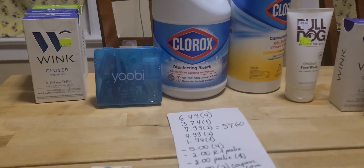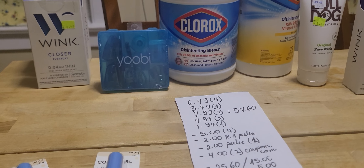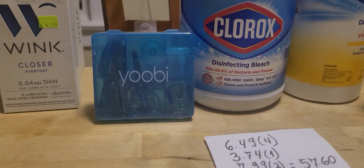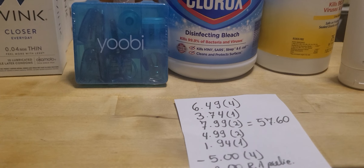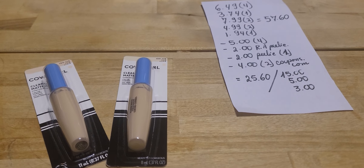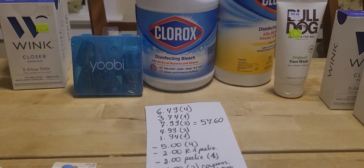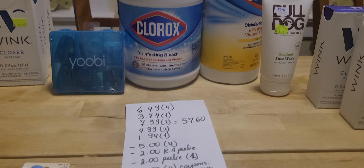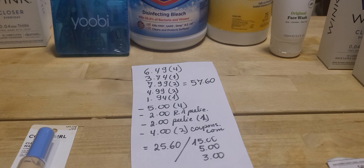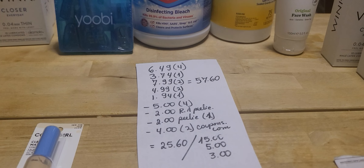On the first transaction, I grabbed four of the Wink condoms at $6.49 each. I grabbed this lovely retro Yubi — it's office miniatures, staples and stuff like that — which was on clearance for $3.74. I grabbed two CoverGirl items at $7.99 each, two Clorox items at $4.99 each, and one Bulldog on clearance for $1.94. I was hoping to get closer to $50, but my total was $57.60 because I don't know how to do math.